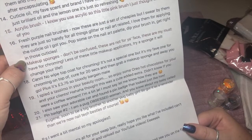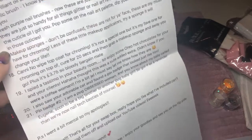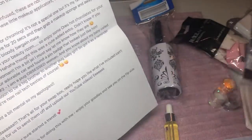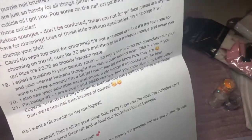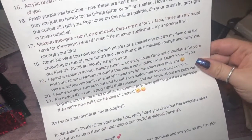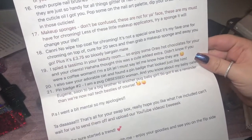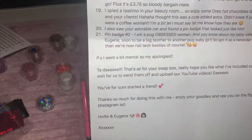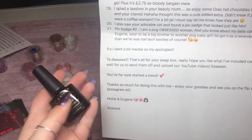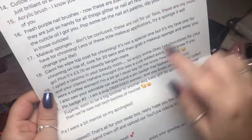'Makeup sponges — don't be confused, these are not for your face. These are my must-have for chroming. Try a sponge and it will change your life.' I'd be really interested to see how they change my life! 'No-wipe top coat for chroming — it's not a special one but it's my fave for chroming. Cure for 20 seconds then grab a makeup sponge and away you go. Plus it's £3.75 so a bloody bargain!' I'm so excited — I'm going to try it right now because I feel like I need to.